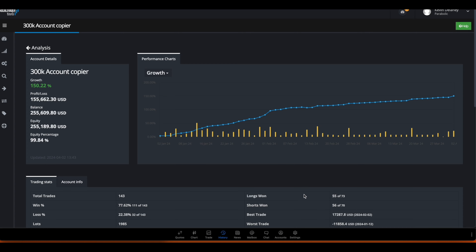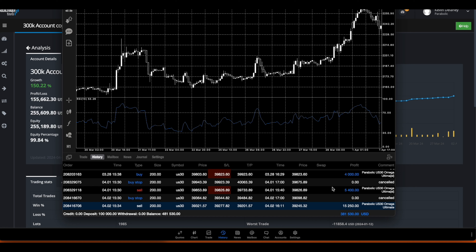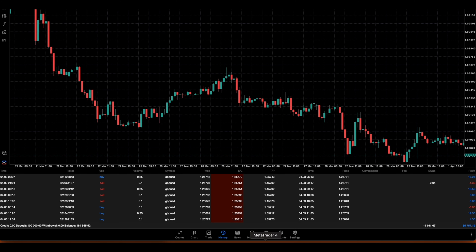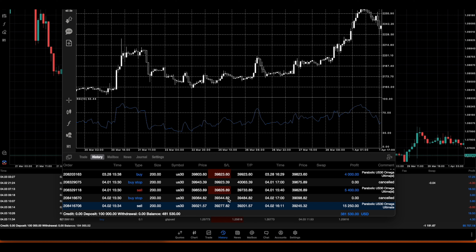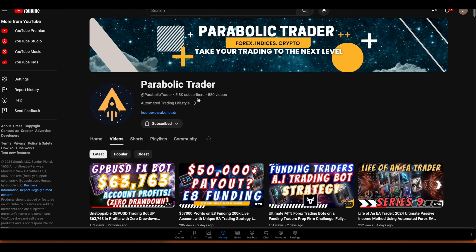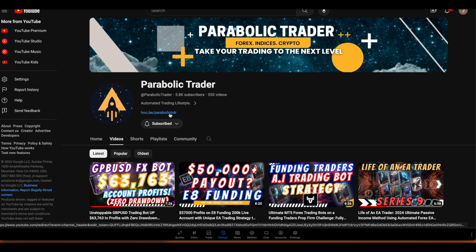If you guys want to sign up for the automation you can, or you can just get the US30 Omega, install it on the VPS, install it on Traders Connect. We do have the DX Trade software to copy the US30 Omega and all the rest of our EAs on the DX Trade platform. If you guys are using cTrader, you can also connect to our EAs using Traders Connect as well. This is the update video on the US30 Omega bot - another profitable week. If you guys want to get started, reach out to one of our members by clicking the link and they will help you get started on your trading journey.